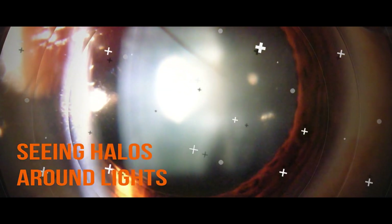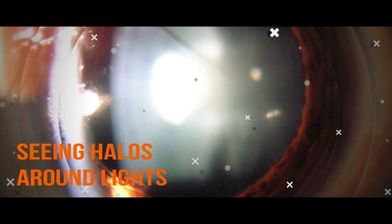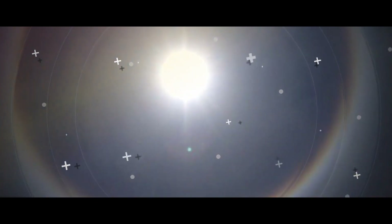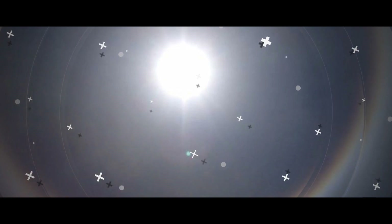Seeing Halos Around Lights. This symptom may be most obvious during nighttime driving, when a halo may appear around street lights or oncoming headlights.